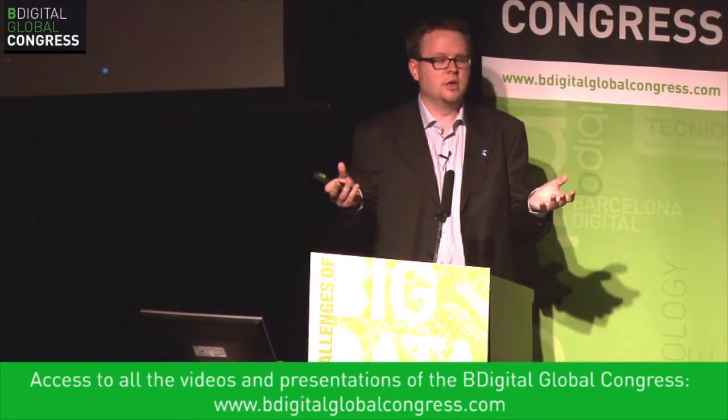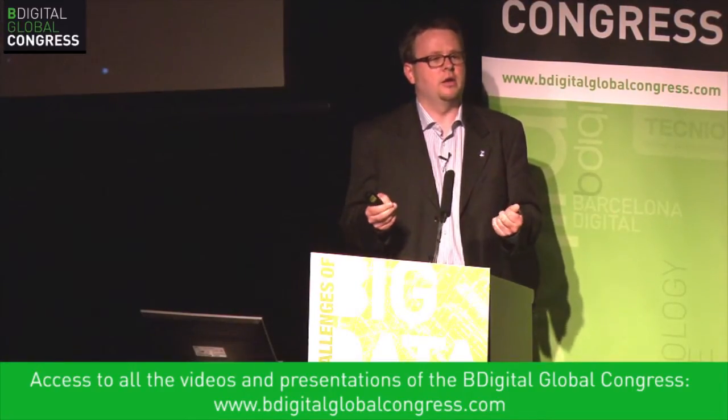Other mysteries we investigate include: what happened immediately after the Big Bang? Is nature symmetrical? Is there equal matter and antimatter in the universe? We know that at the beginning of the universe there was an equal amount of matter and antimatter, but we don't know why only this small amount of matter — what we're made of — is left over. It's a very beautiful mystery that we have the privilege to investigate.